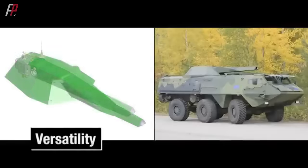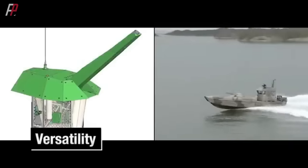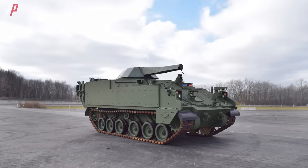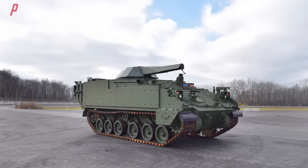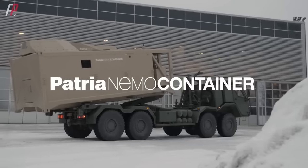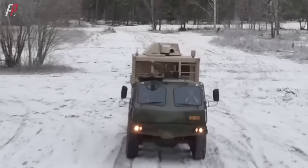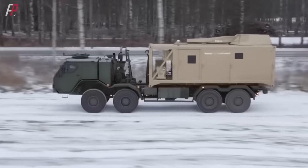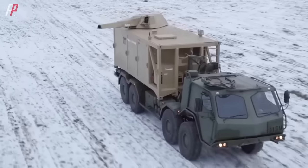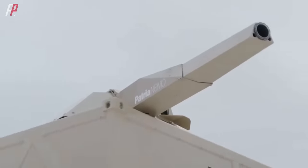The NEMO turret is lightweight and compact, making it suitable for installation on various platforms. Its integration with the AMPV opens doors for the U.S. Army and other military branches. Patria has already developed a containerized version of the NEMO turret — although it has the dimensions of a standard container, the interior is built with a high-strength structure rather than being simply modified from a container. It accommodates the turret, loading mechanism, reserve ammunition, fire control, and other functions.